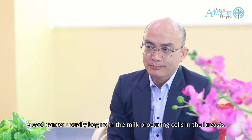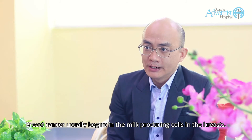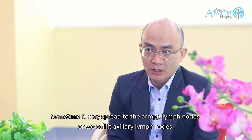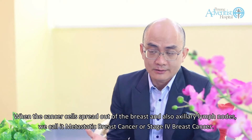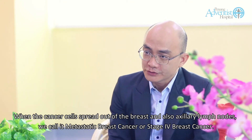Breast cancer usually begins in the milk-producing cells in the breast. Sometimes it may spread to the armpit lymph nodes, or we call it axillary lymph nodes. When the cancer cells spread out of the breast and also axillary lymph nodes, we call it metastatic breast cancer or stage 4 breast cancer.